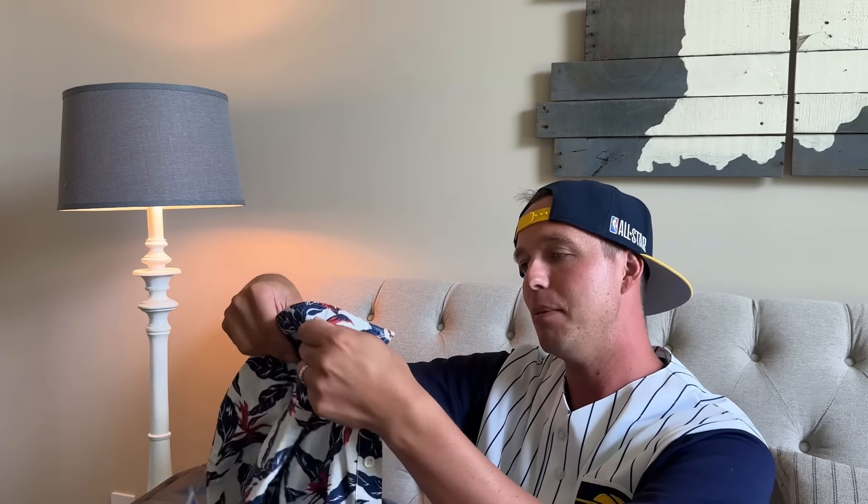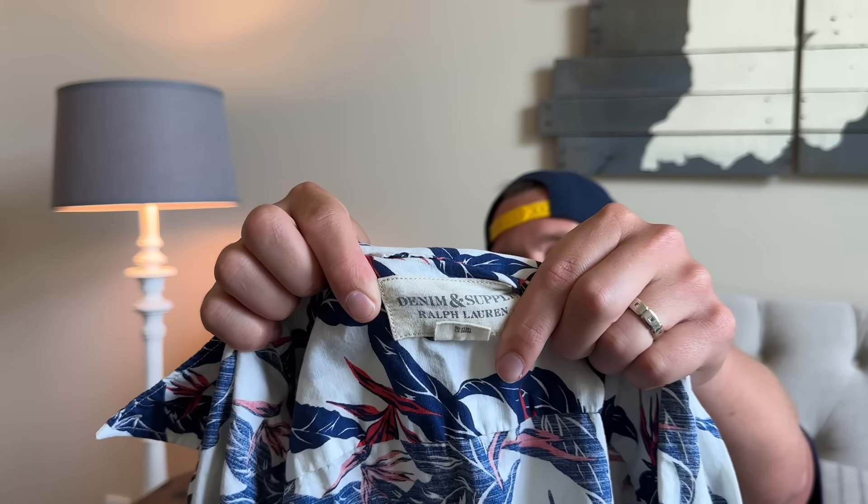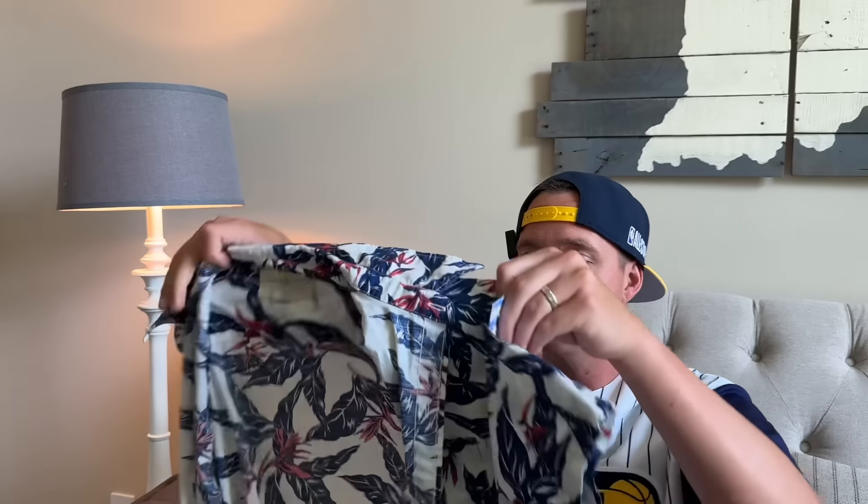Here is a Denim and Supply men's Polo Ralph Lauren Hawaiian shirt — definitely a bolo at $5. You would think these bring really good money because you don't see a lot of Denim and Supply, but I'm only expecting around $22 for this shirt.